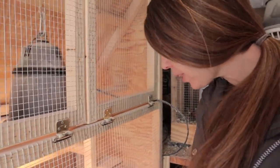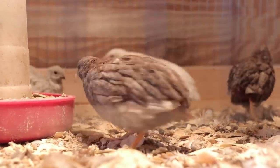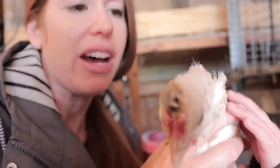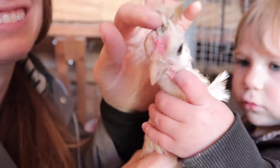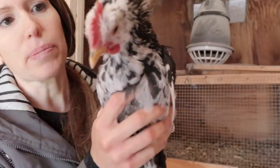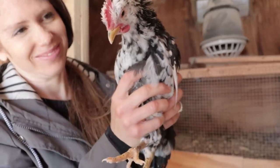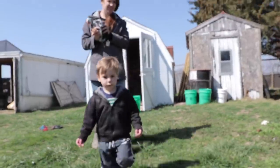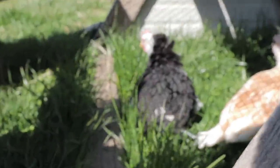This is Shammy, our Spitzhauben. We hatched them out a couple months ago. Great weather today so we'll put them outside. This is Izzy, our Isbar. Hearing a little crow in here sometimes — I think it's coming from this one. Lots of grass for you guys.